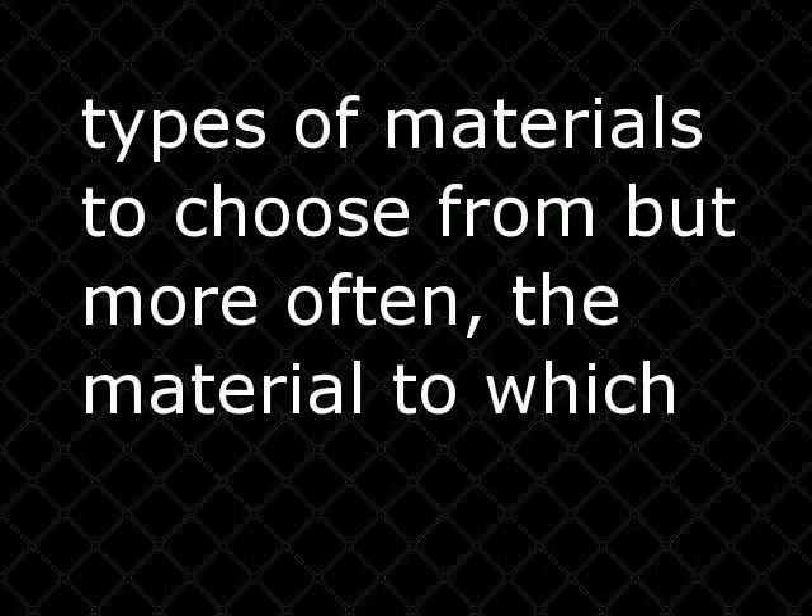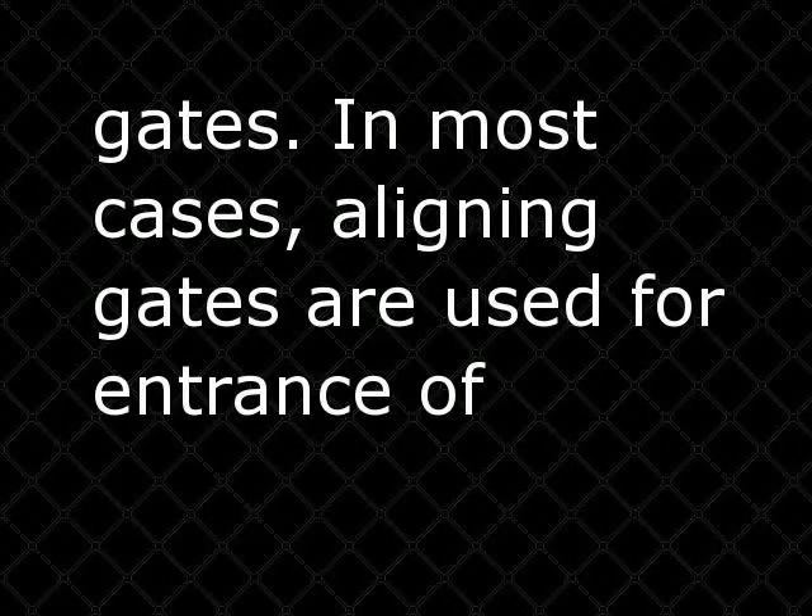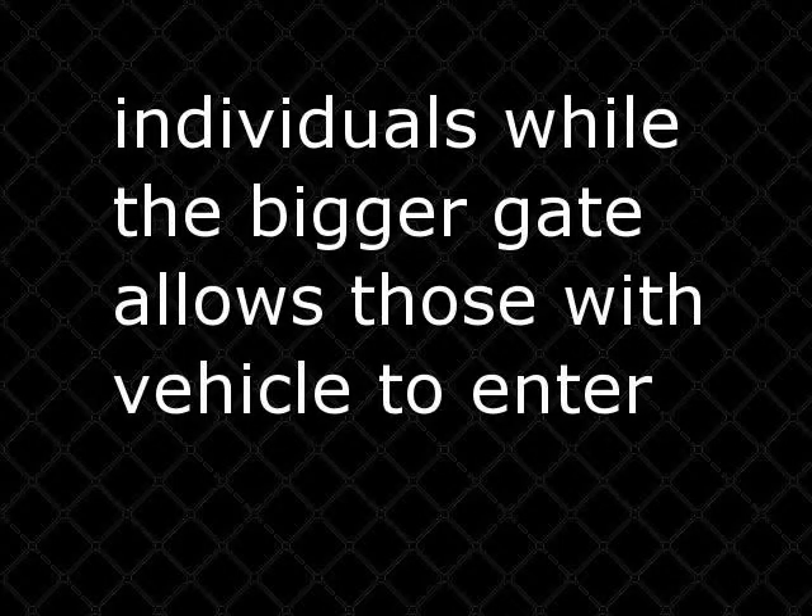There are several types of materials to choose from, but more often the material to which the main gate is made of dictates the material of the adjacent smaller side gates. In most cases, smaller gates are used for the entrance of individuals while the bigger gate allows those with vehicles to enter with ease.